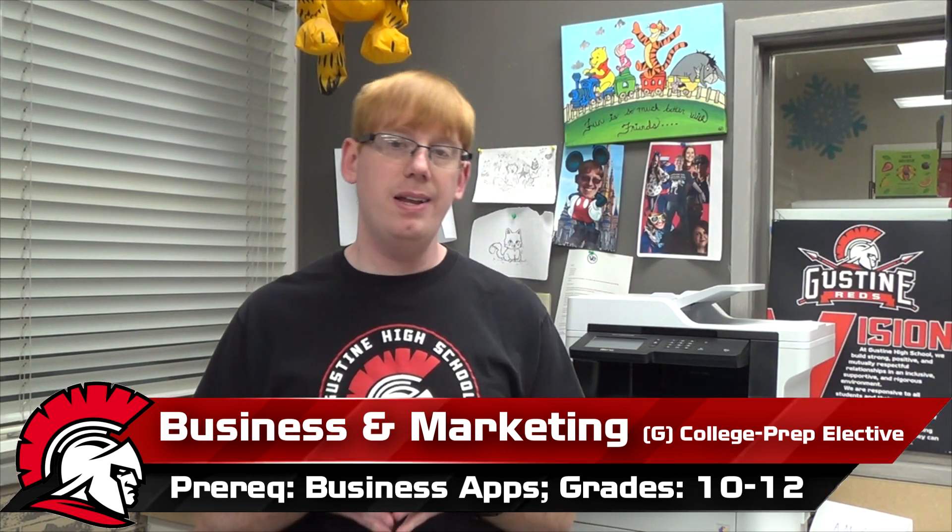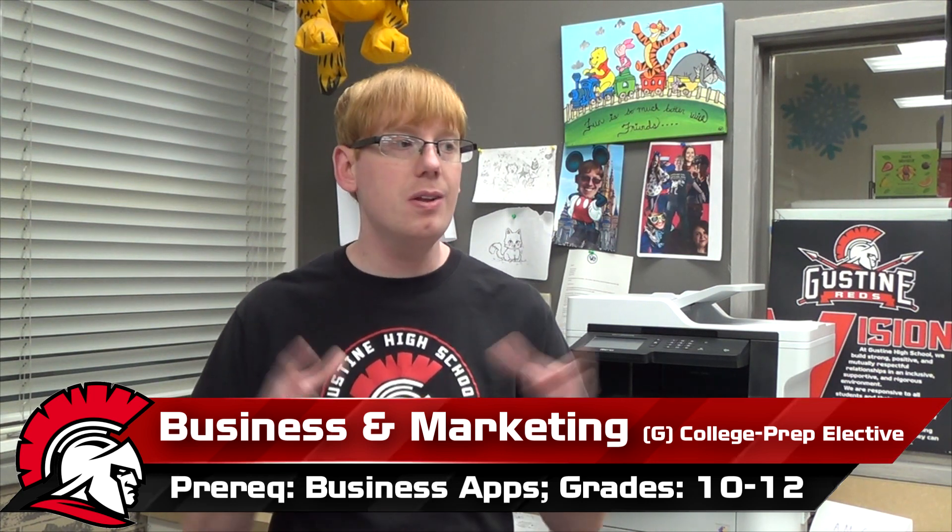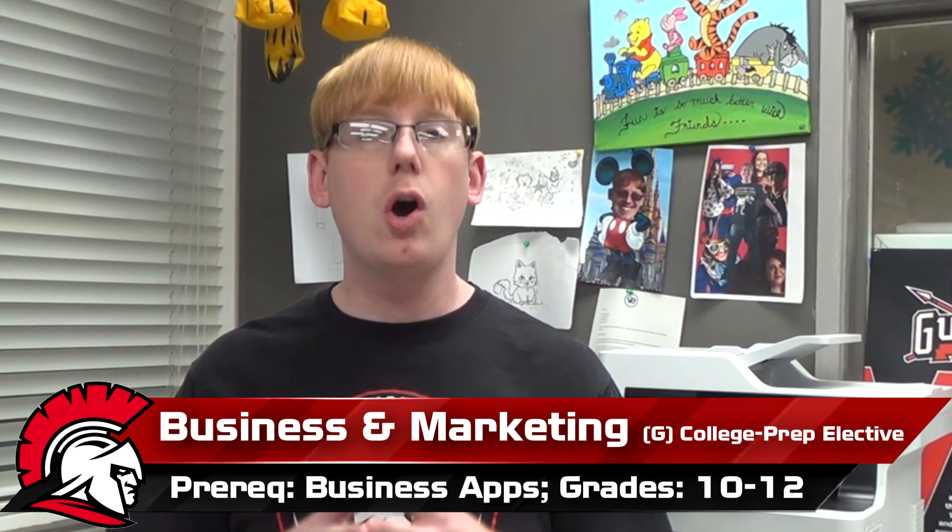I like to explain Business and Marketing as a course that looks at the different functional areas of business — those are the different departments. What do they do, and how do the departments all work towards helping further the business's goal?